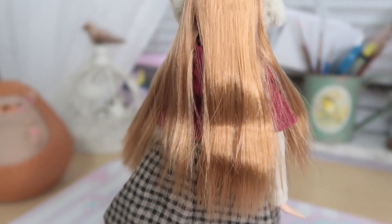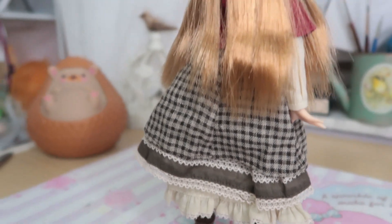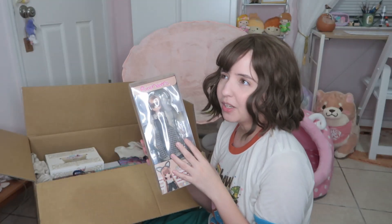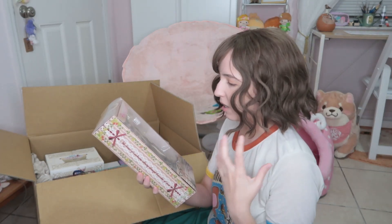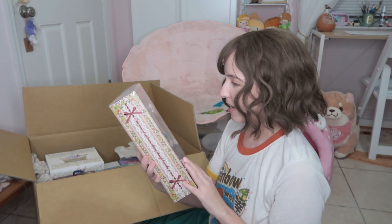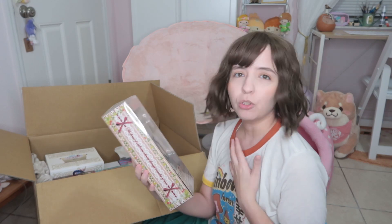I wanted to do an individual unboxing for every item but people want to see everything in just one video. I really like doing reviews so I can talk about every single detail in case someone is interested in each item. Everything looks pretty fine so far — the face looks perfect, which to me is the most important part.